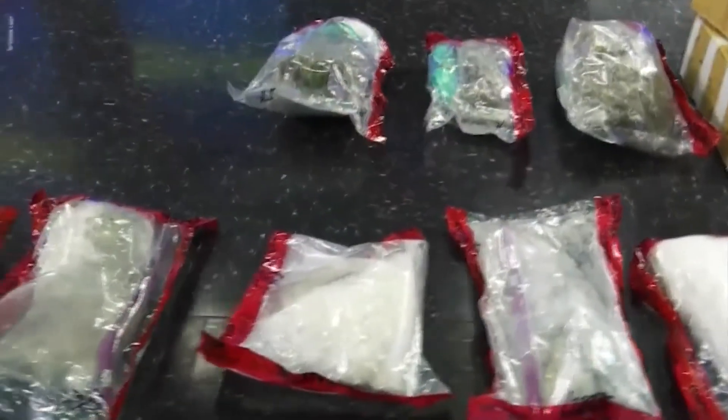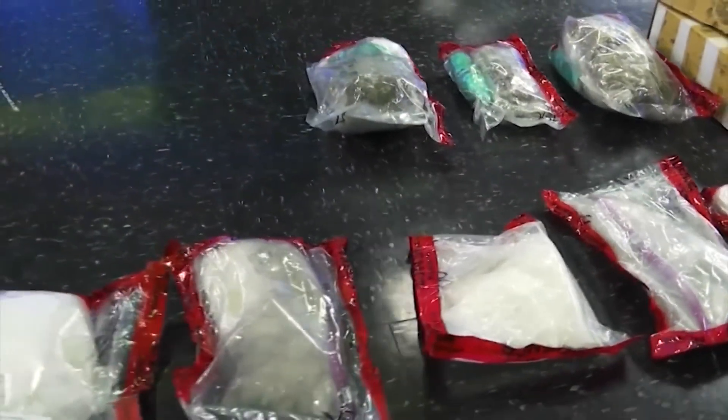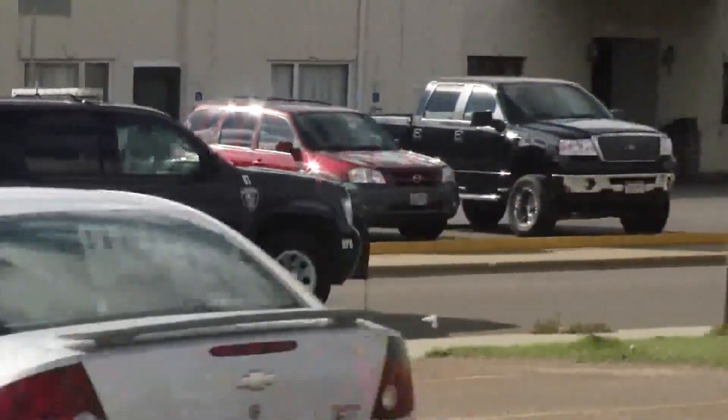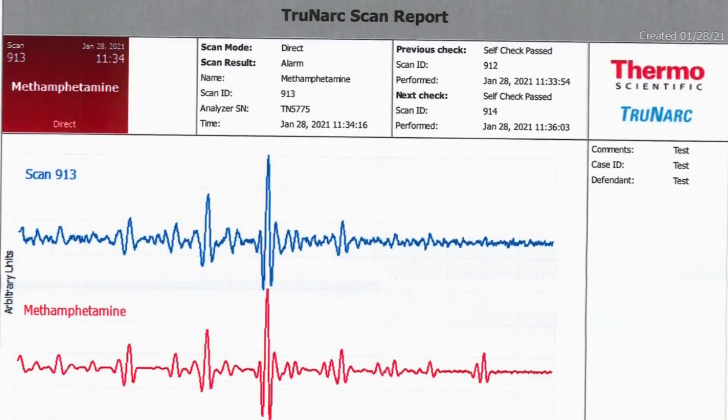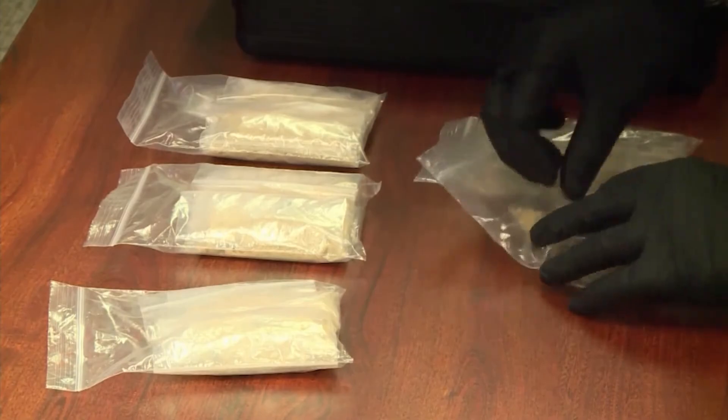With more and more drugs coming into the area, the need for safety, speed, and accuracy is essential to officers in the field. A BCI special agent, whose identity we cannot disclose at this time, took the time to explain to us how TruNarc works.